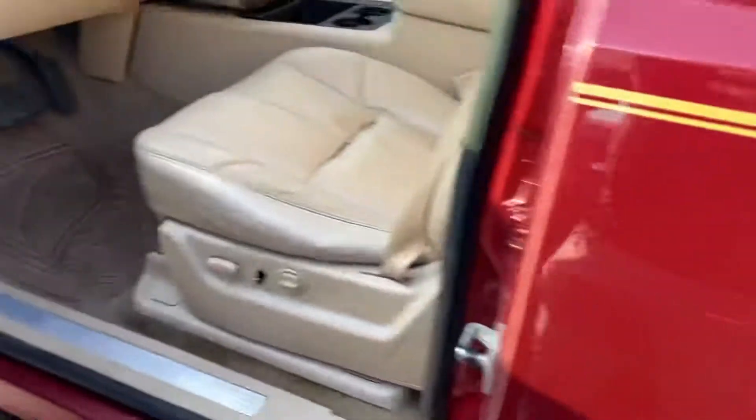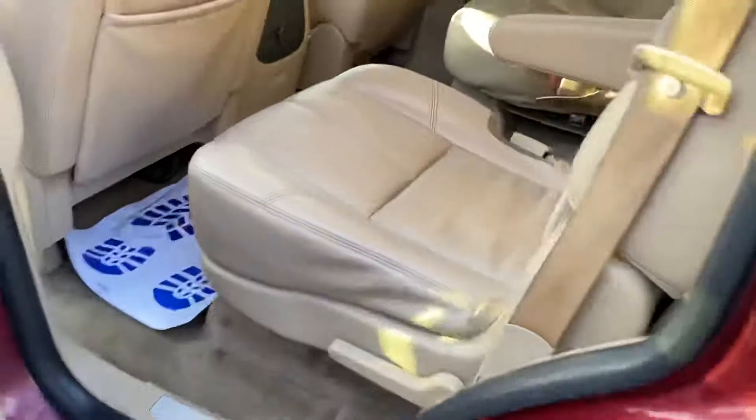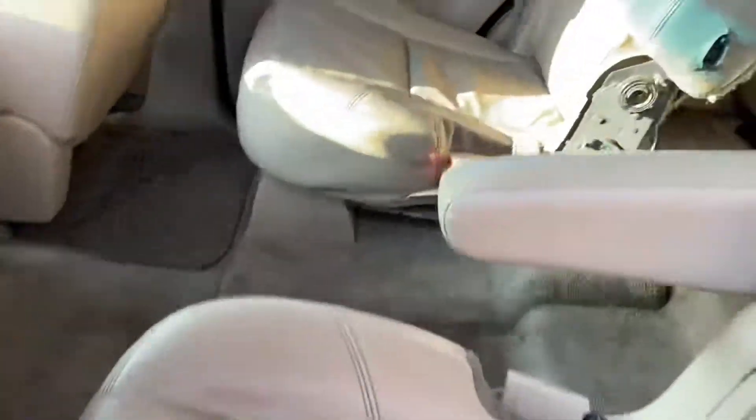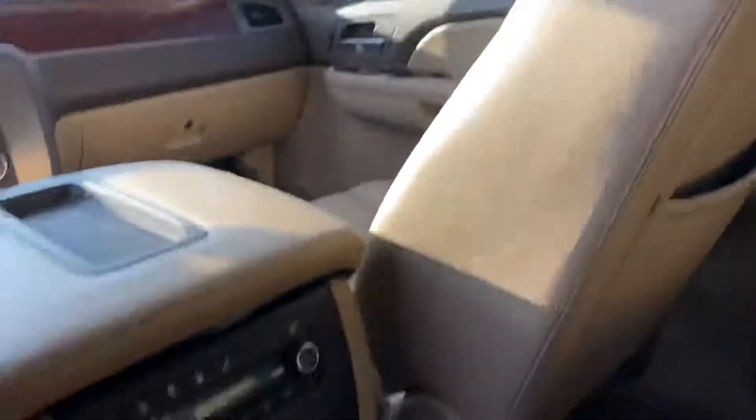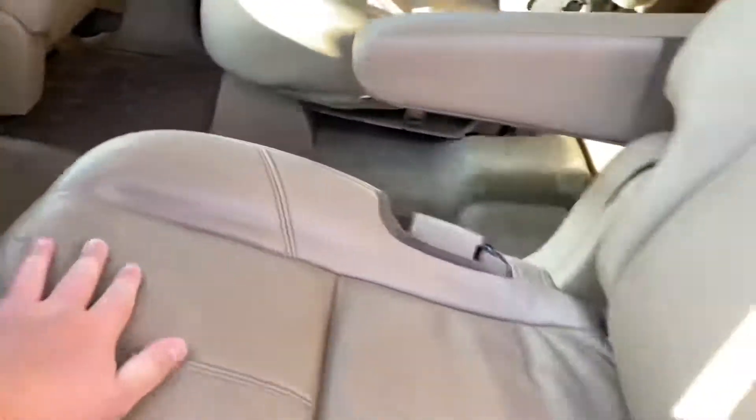Nice leather interior, light controls, up the back — plenty of space in the back. There's an aftermarket DVD player right there, controls right there, and looks like you have heated seats for these back seats as well.